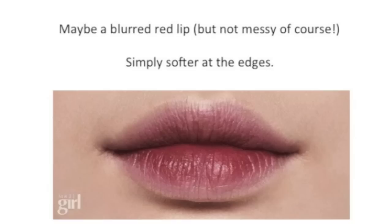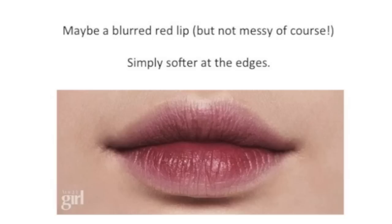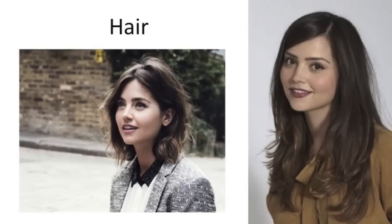Another idea for Soft Gamine is a sort of blurred red lip. I don't mean messy — I mean that you just want to have a bit softer around the edges. If you don't like the blurred lip, that's totally fine. If you're wearing a lipstick, make sure it's a little bit more like the right example where it's softer on the edges than on the left where it's very precise and defined. Because of that yin flesh, the right would look better. Let's talk about hair — hair is best when it's short and tousled. That's what Kibbe said, and Ali R added that a messy bun would also look good.